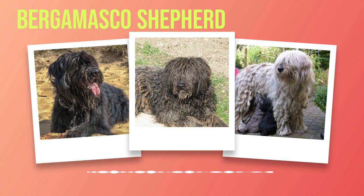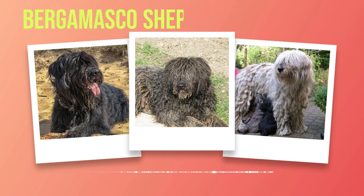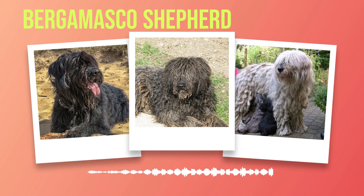These cords serve as insulation from harsh weather conditions and potential predators while tending to their flock. Although predominantly gray or black, some individuals exhibit different colors within these ranges, adding to their allure and making each Bergamasco Shepherd unique.